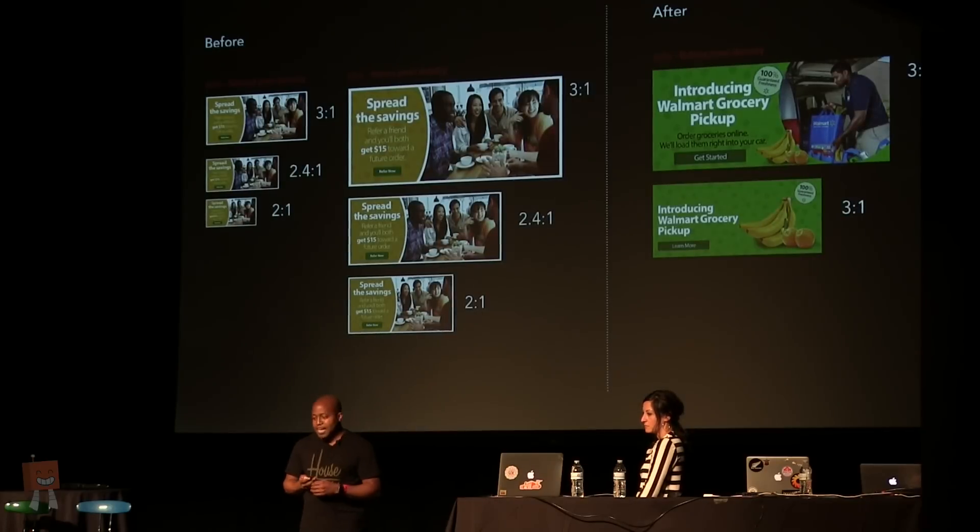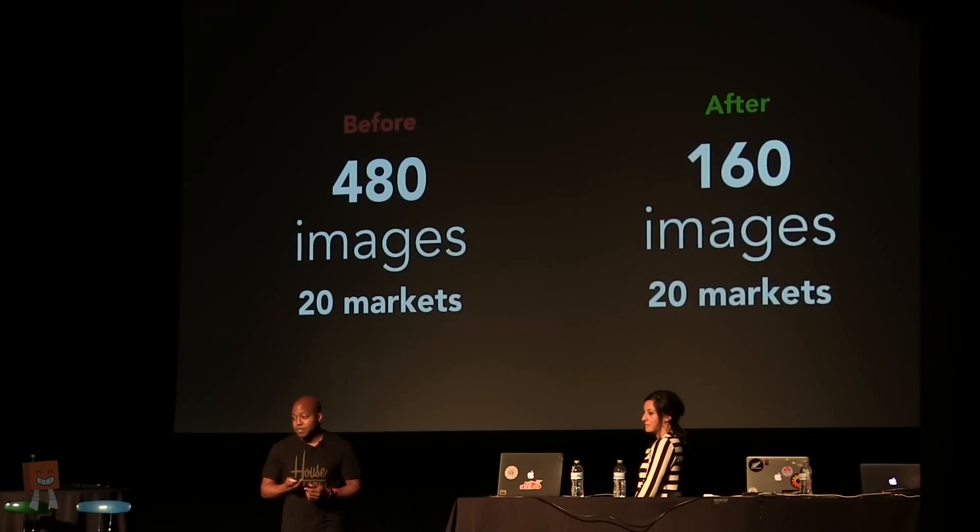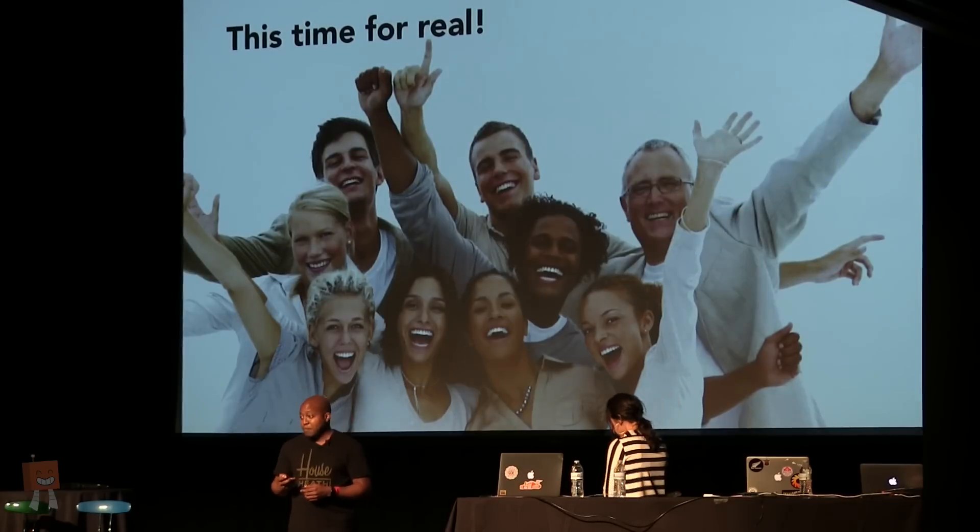In the end, after multiple iterations and working with the team, we were able to go from six images to two images per hero. And for those 480 images across 20 markets, we went down to about 160 images. The team was happy.